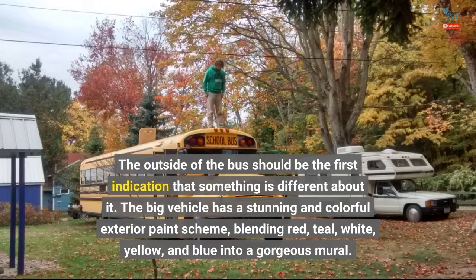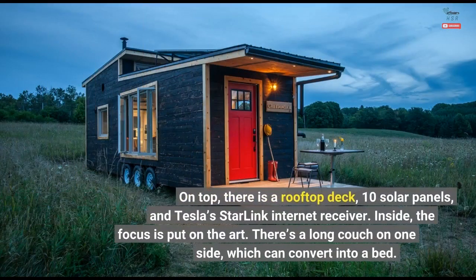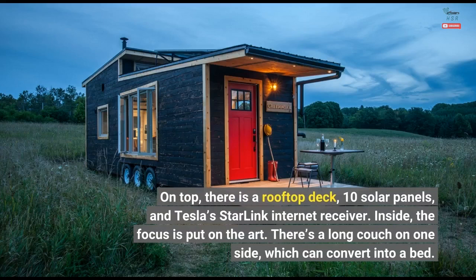The outside of the bus should be the first indication that something is different about it. The big vehicle has a stunning and colorful exterior paint scheme, blending red, teal, white, yellow, and blue into a gorgeous mural. On top, there is a rooftop deck, 10 solar panels, and Tesla's Starlink internet receiver.